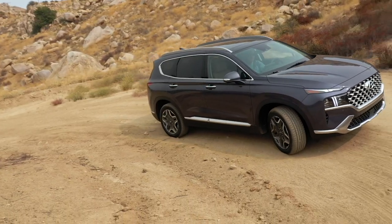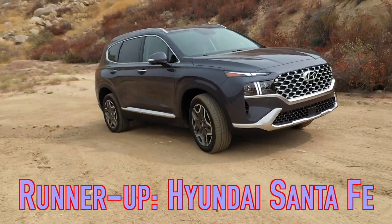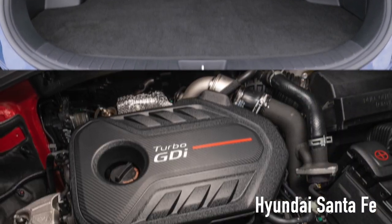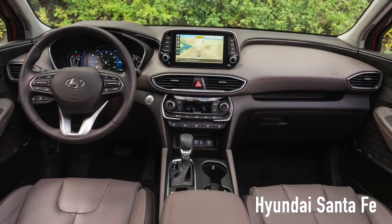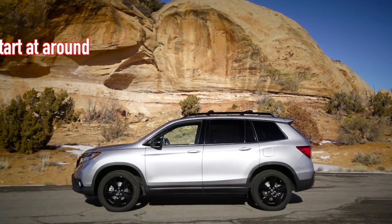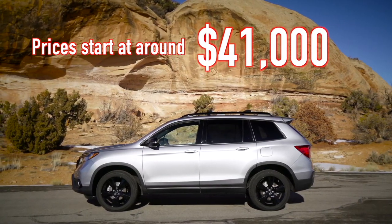Now, the Hyundai Santa Fe was a close runner-up in the best two-row SUV for families category. While it may not have quite as much cargo space as the Passport, the Santa Fe does offer a more fuel-efficient four-cylinder engine and a sleek modern design. It also comes loaded with plenty of standard features and is available as a hybrid, unlike the Passport. Pricing for the Honda Passport starts around $41,000 before taxes and fees.